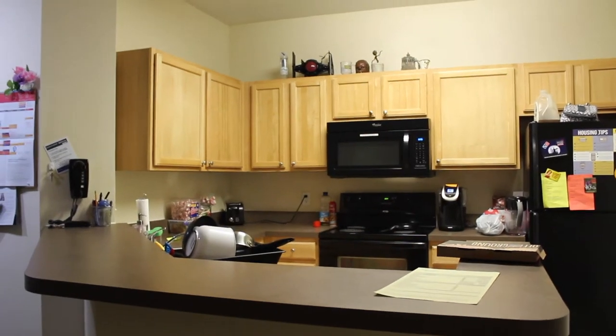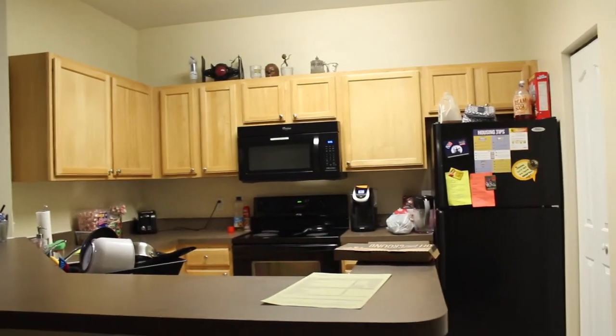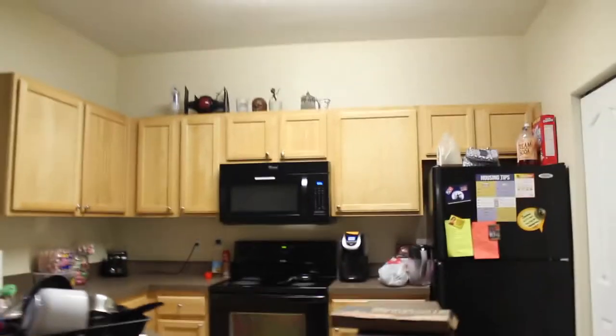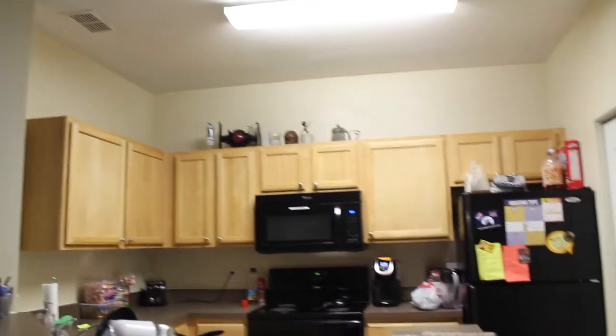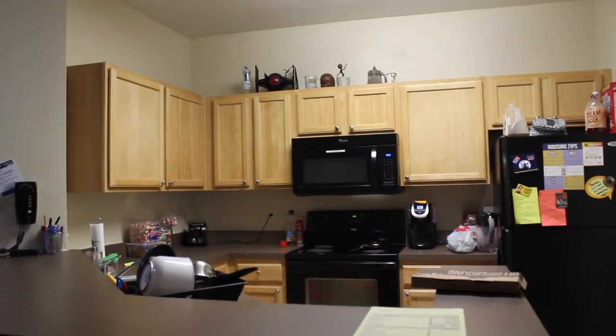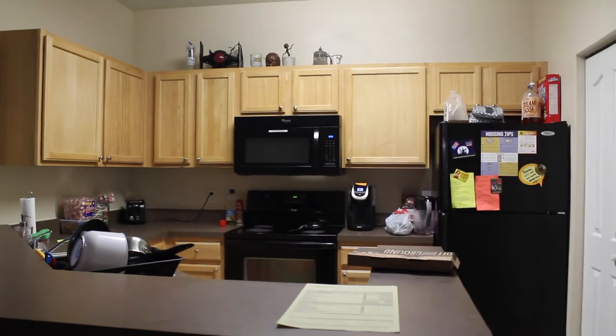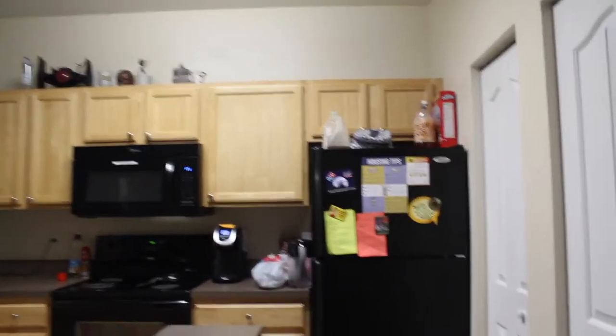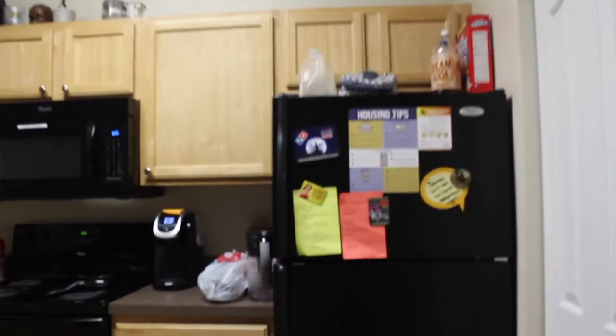So back to our kitchen — this is just an overview of it, and it is pretty large. Right here we literally have our inspection sheet; we had our first inspection this morning and we passed. So I guess this is a good overview of what passing an inspection looks like, although they were very relaxed about it — I guess it really depends on who's inspecting.